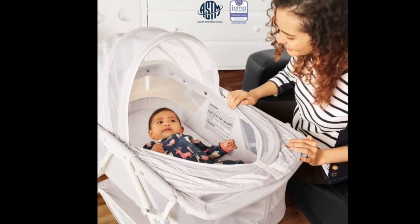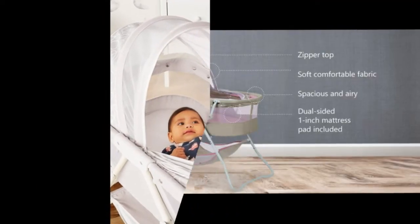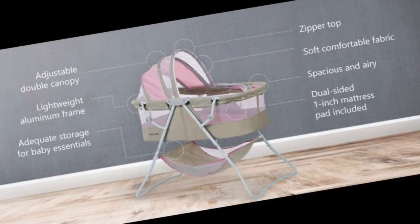It is light and versatile. With its lightweight aluminum frame, the Carly bassinet is made to be moved from room to room with ease. It has quick folding and no-tool assembling features. Use it indoors and outdoors without difficulty.